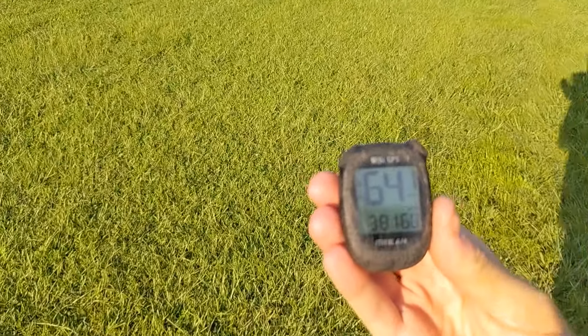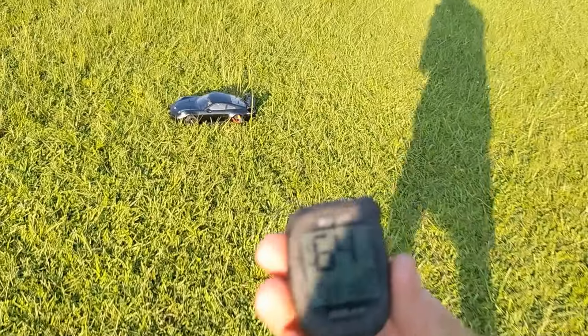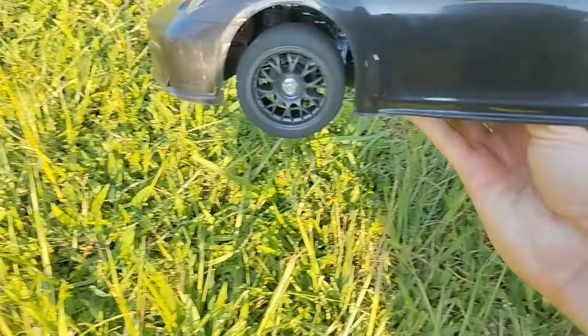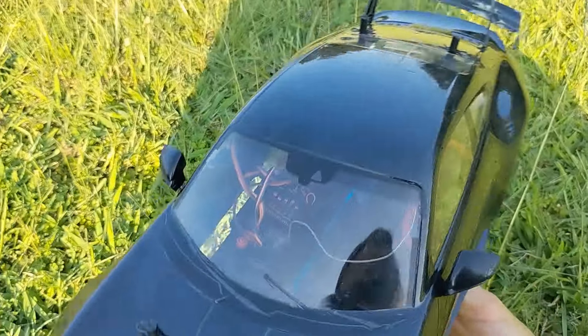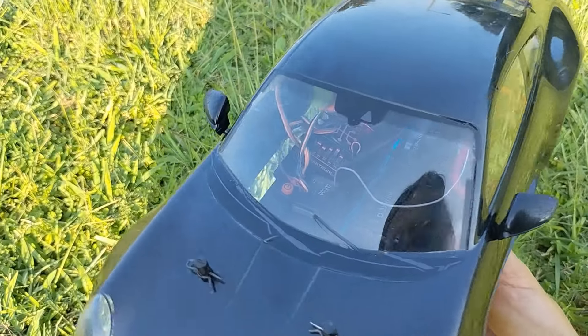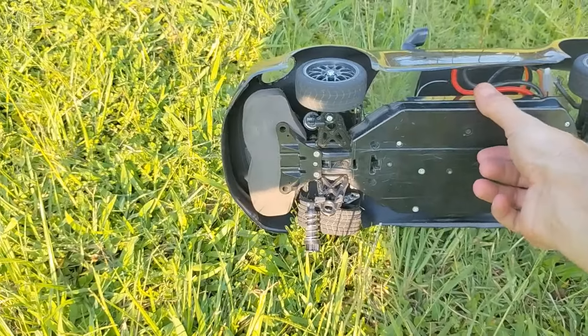Found the GPS straight away this time. Where did we top out? 64.1 miles per hour! I knew that last one was over 60 as well, but the GPS hadn't been reset from its previous run. I did knock the ESC a bit loose, but if that's the only issue... oh no, it's not the only issue.